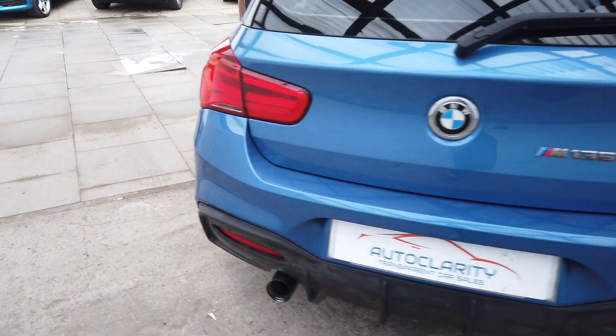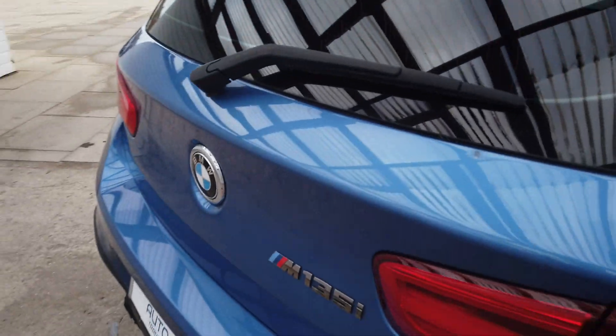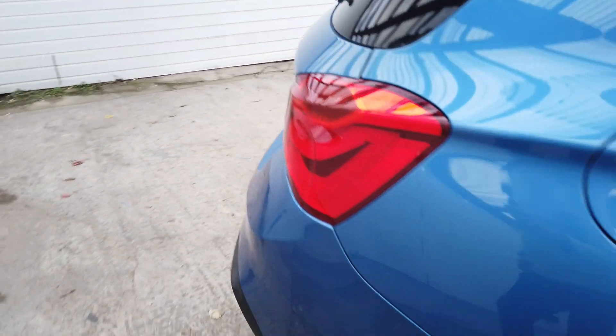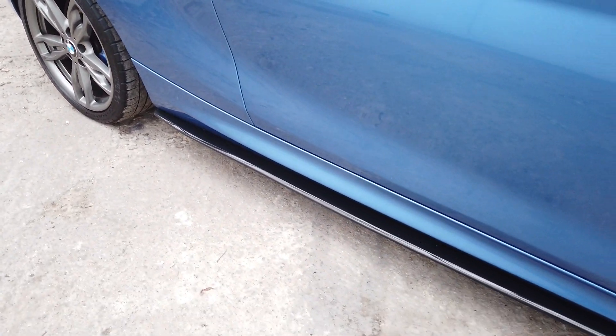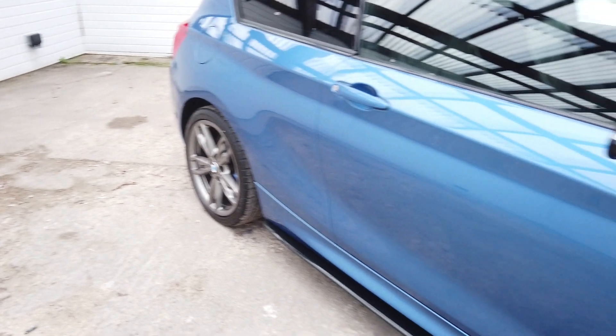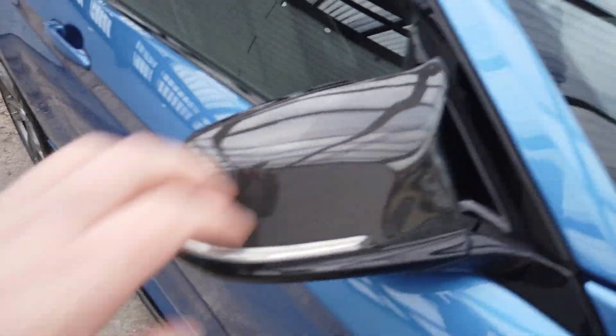On the back of the car, again no damage to report or anything like that. Those are the end performance brakes as well. There's your little lip — looks good. There's your front alloy, in lovely condition. You've got the carbon fibre mirror caps on it as well.